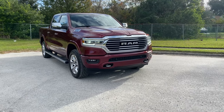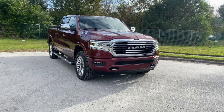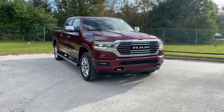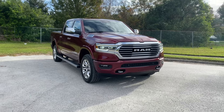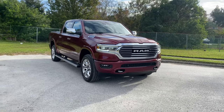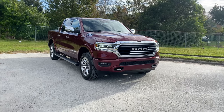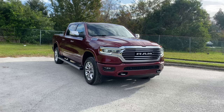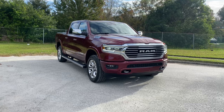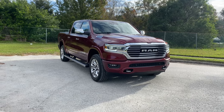For $545, we get the bed utility group, which gives us the deployable bed step by Mopar, four adjustable cargo tie-downs, and the cargo divider. For $840, we get the off-road package, which includes about an inch of lift, beefier tires, off-road info pages for the infotainment screens, electronic locking rear axle, and skid plates for the front suspension, fuel tank, steering gear, and transfer case.